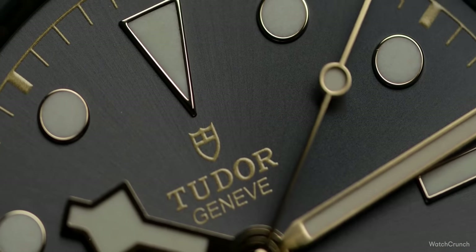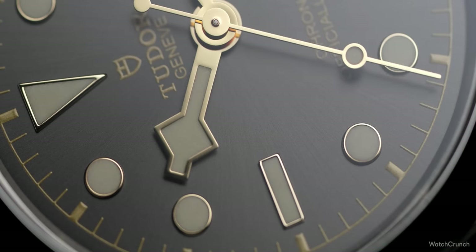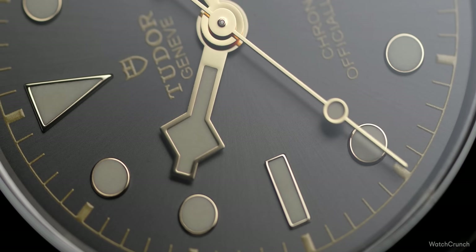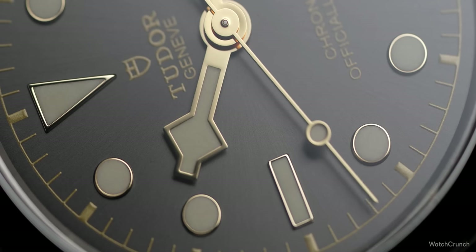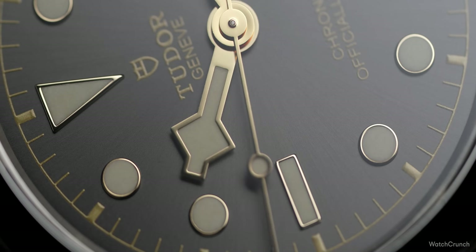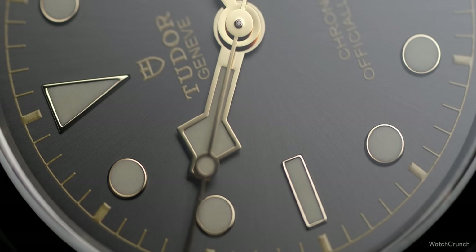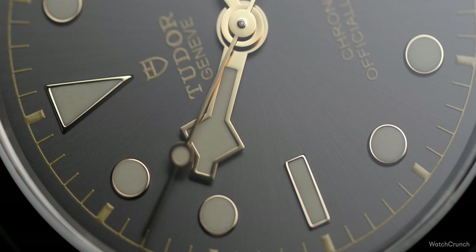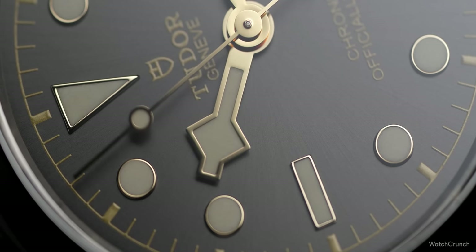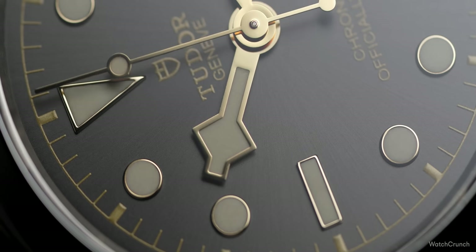Tudor has decided this year to revoke the snowflake shape from the second hand. I was initially undecided — I thought it would make the watch look more generic, since the square theme is sort of what defines Tudor's design language. But in person it's subtle and somehow makes the watch look more refined. The little lollipop with the long skinny tip seems to make this watch feel more comfortable in its own skin, less about shouting its heritage in your face.